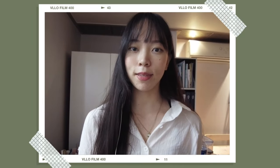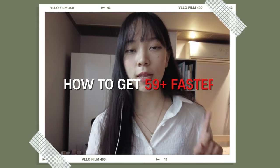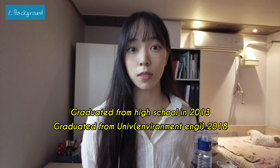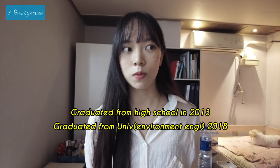Hi everyone, this is Jun and today I'm going to tell you how to get a good score on the IMAT in a short period of time. I'd like to introduce my background for better understanding. I got into the IMAT in 2019. I studied engineering at my previous university — environmental engineering — so I barely did physics and biology. I studied for the IMAT after I graduated, which means it had been about five years since I studied high school things.